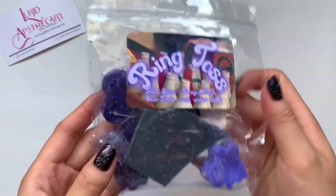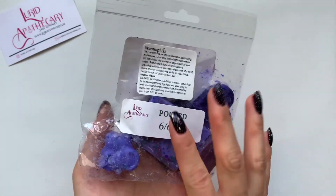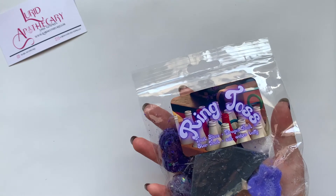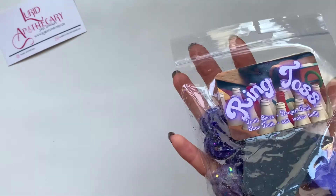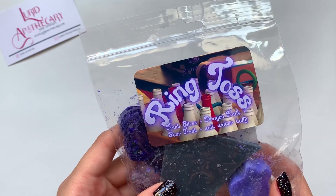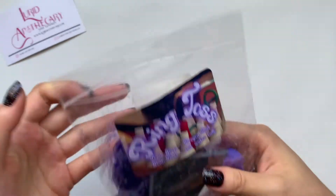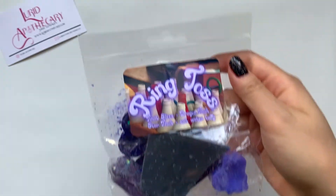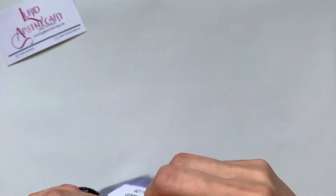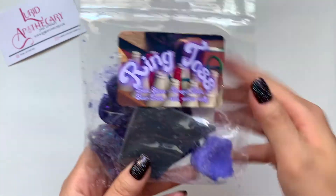And then Ring Toss. This one is in kind of a Lurid Bag type, but it's not as big as the other Lurid Bags, which makes me think this is a sample. And this is Fruit Slices, Dragon Fruit, Star Fruit, Taffy. So fruity. It smells good — kind of like a candy. Maybe it's the Salt Water Taffy I'm smelling the strongest, and then just a lot of fruity notes. This one's really good.